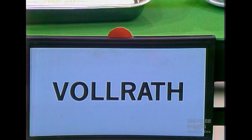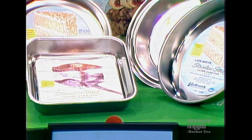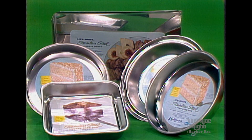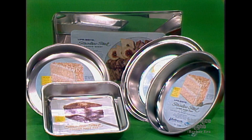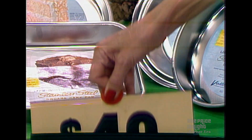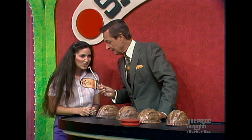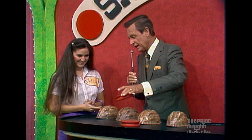Next prize: an assortment of Vollrath stainless steel kitchenware used in many finer restaurants, also available to the homemaker. The wrong price shown is $40 — is the right price higher or lower? Leticia says lower. She's right again — she's won that prize and another chip.